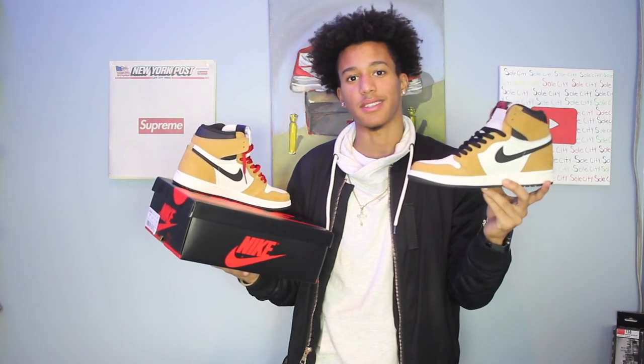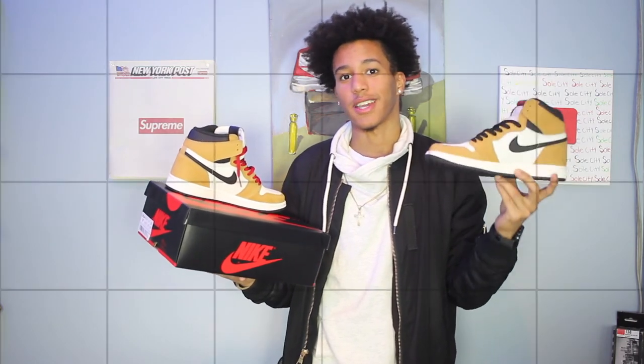Let me know what you think about these sneakers down in the comments below. I personally rate these sneakers a 9 out of 10 — that's pretty high. These sneakers have a pretty dope background to them. Hope you enjoyed catching up.